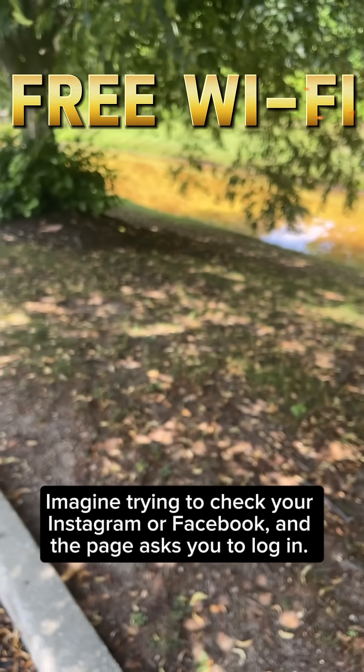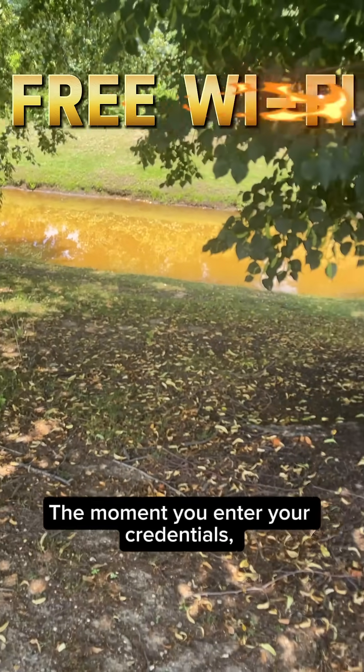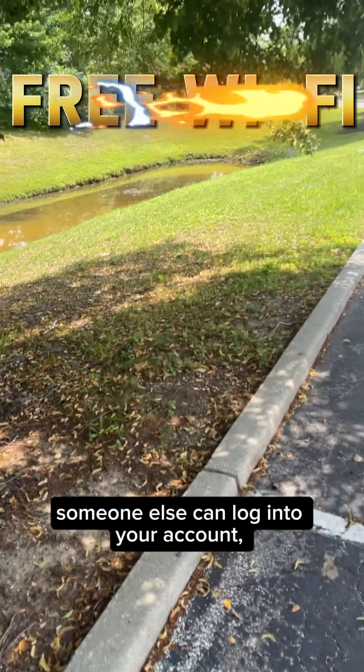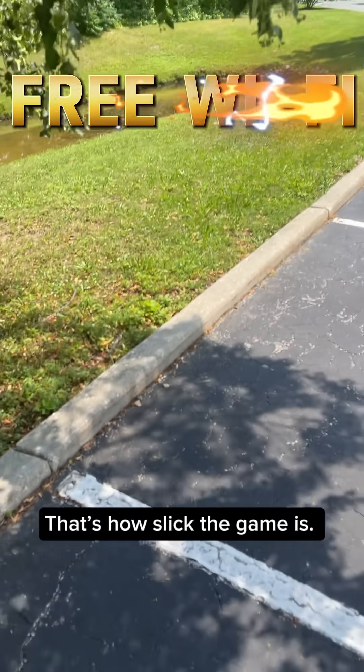Imagine trying to check your Instagram or Facebook, and the page asks you to log in. The moment you enter your credentials, that information is harvested. Now someone else can log into your account, lock you out, and do damage to your account. That's how slick the game is.